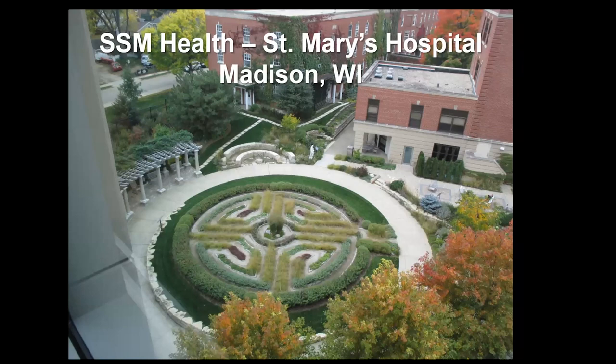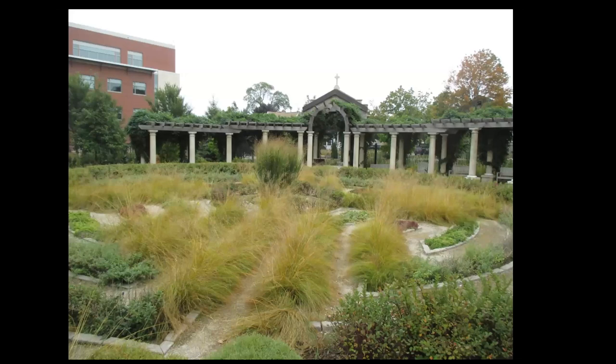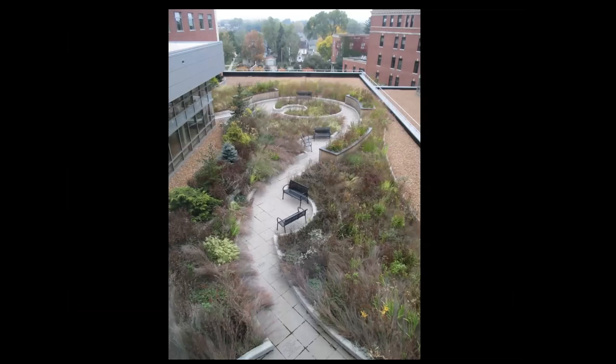If you're ever in Madison, Wisconsin, go to SSM Health St. Mary's — they've got an amazing healing garden. I'm looking down from the fourth story into their labyrinth, which is enormous. The path is gravel, but what you're seeing is prairie dropseed grass. Walking through there, if you know prairie dropseed, this image is in late summer — it smells kind of like buttered popcorn as you brush through it. It's not wheelchair accessible, which is a real bummer, but their entire healing garden is amazing.